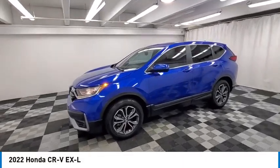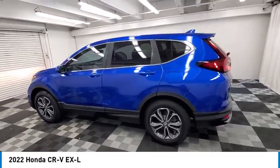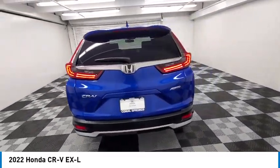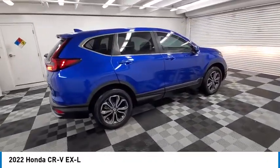Looking for the right vehicle? Check out the 2022 CR-V — a top recommended vehicle because of its car-like driving manners, good value, cool technology, and comfy interior.